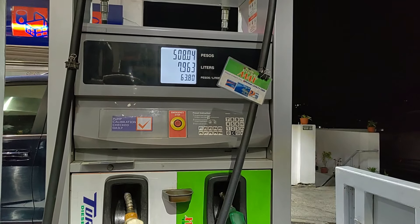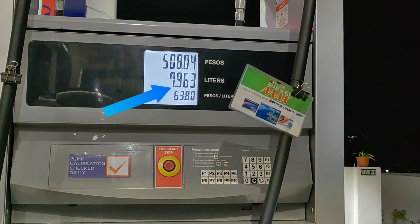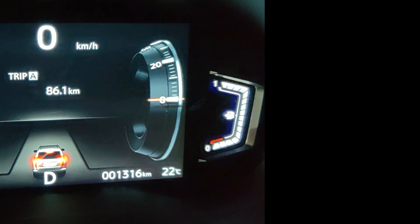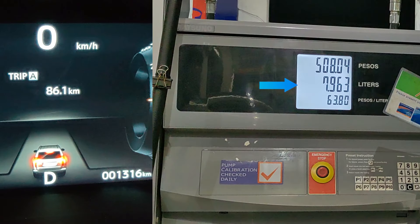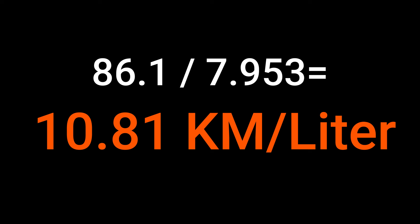The automatic stop full tank shows a total of 7.963 liters. That means that for 86.1 kilometers, we consumed 7.963 liters, which brings us to a fuel consumption of 10.81 kilometers per liter.